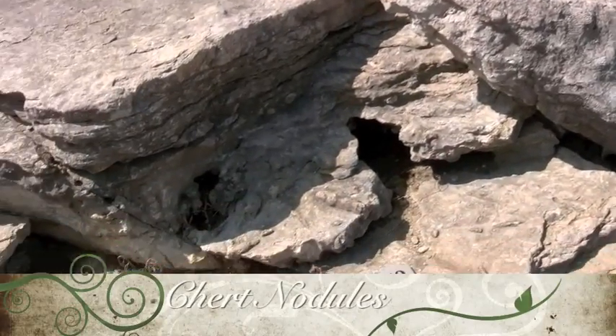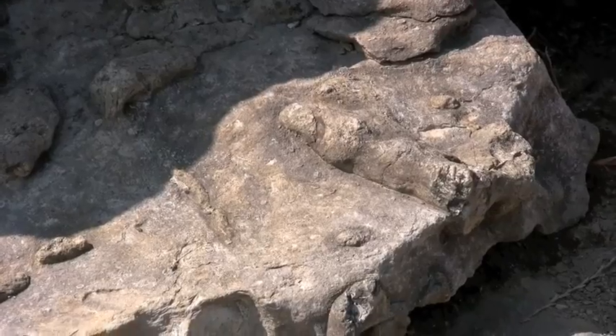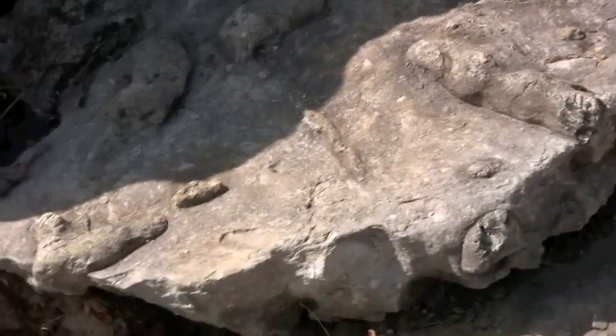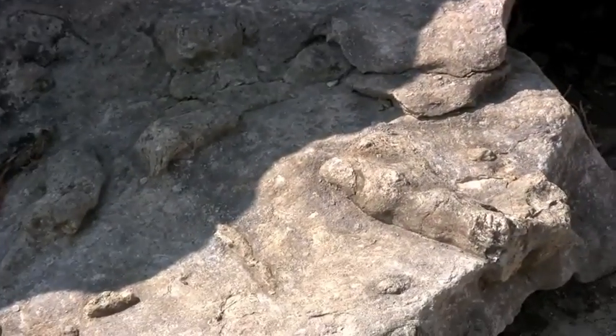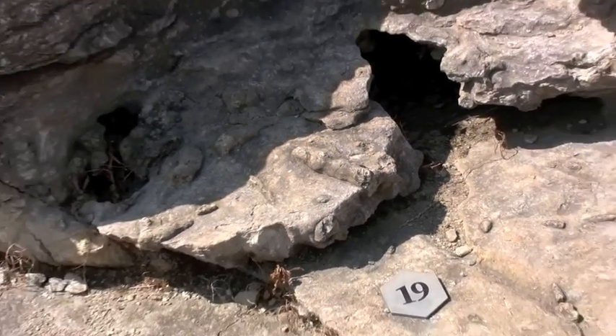The oval irregular shapes that you see are chert nodules. The chert replaces the limestone when the calcite is replaced with silica in a process known as diagenesis — a change in the physical and chemical properties of the sediment.